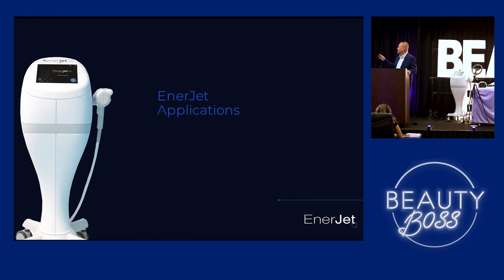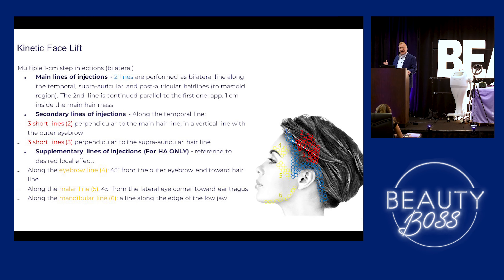So for the kinetic facelift, we're going to do two rows in the hairline so it's going to be hidden. People can get this done, actually go back to work, go back to their normal lives — nobody's really going to know they had these treatments done. We're going on the forehead, down into the temporal region, supraauricular, post-auricular, doing two rows and then some supplementals, just to pull the skin up a little bit. Does a beautiful job.